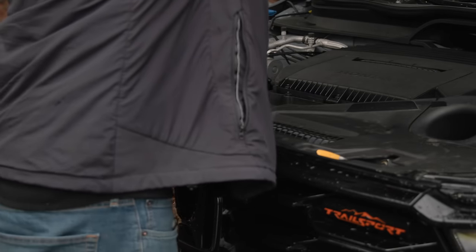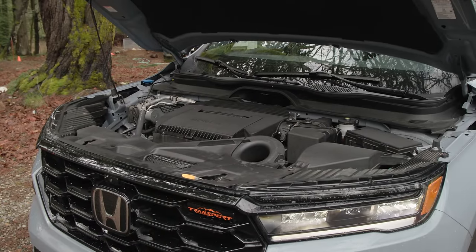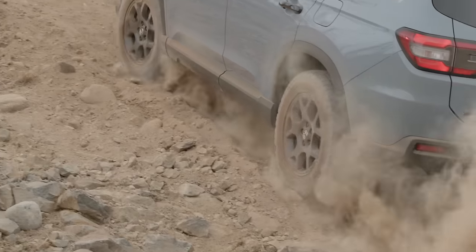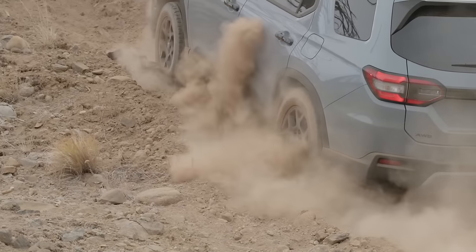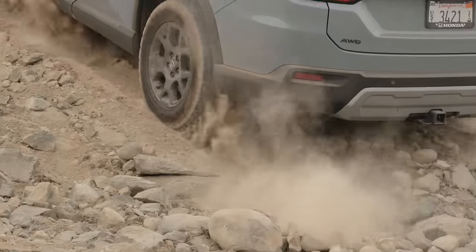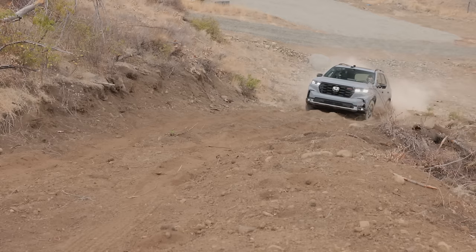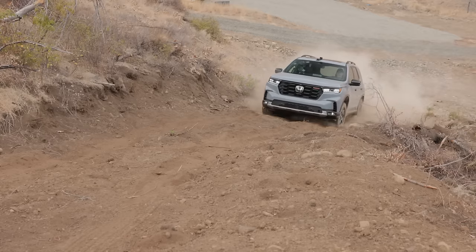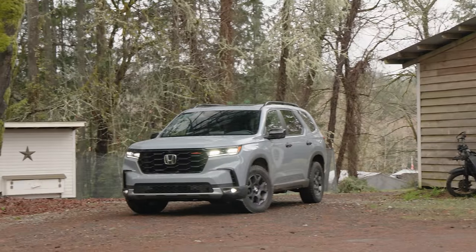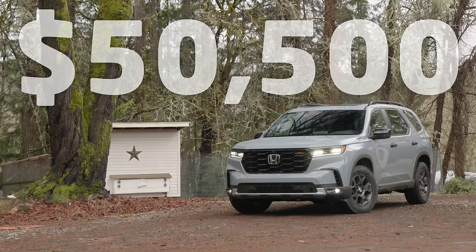Under the hood is a revised 3.5 liter V6 engine producing a peak 285 horsepower and 262 pound-feet of torque. A 10-speed automatic is the only transmission option. For all-wheel drive, the Trail Sport uses Honda's excellent iVTM4 system with some trail-specific enhancements. This can send up to 70% of available power to the rear wheels, and 100% of that can shift from side to side. A new trail mode optimizes this system for rough conditions. EPA rates economy at 18 city and 23 highway. Price of our test vehicle with optional Sonic Gray Pearl paint is $50,500 including destination.